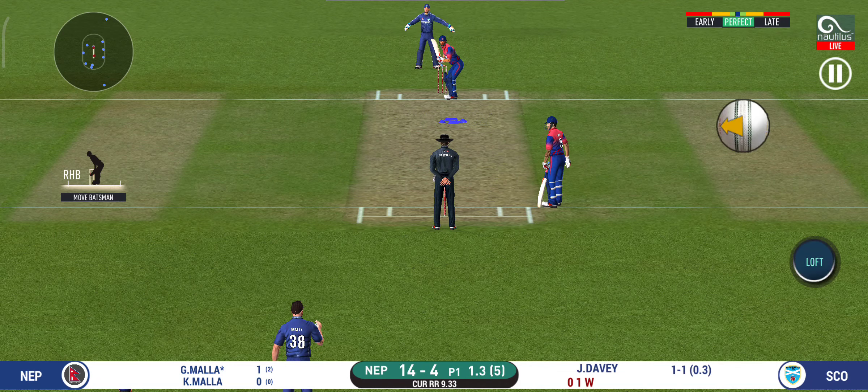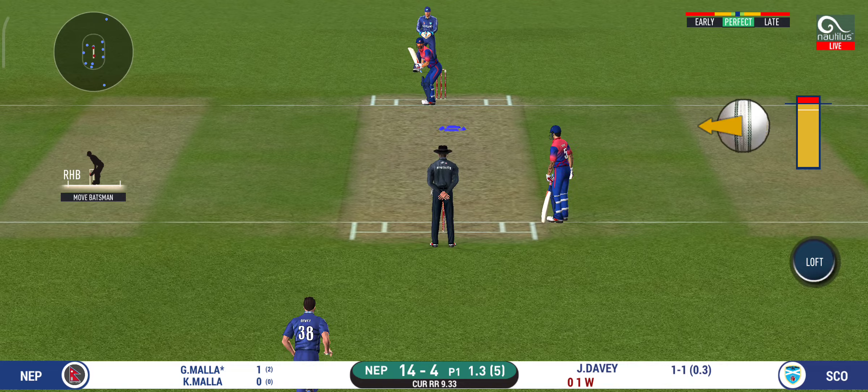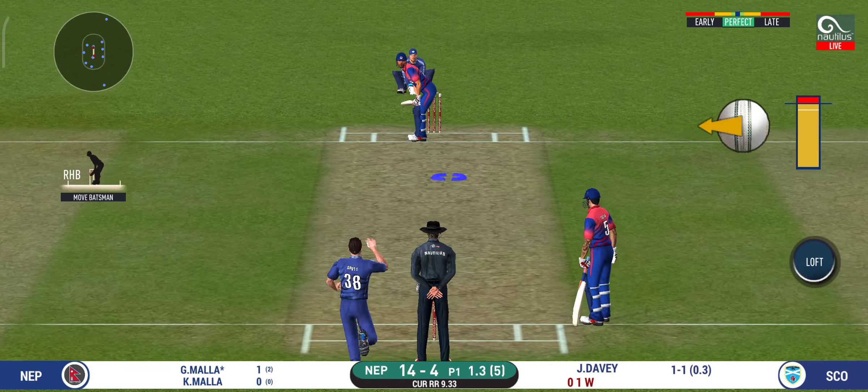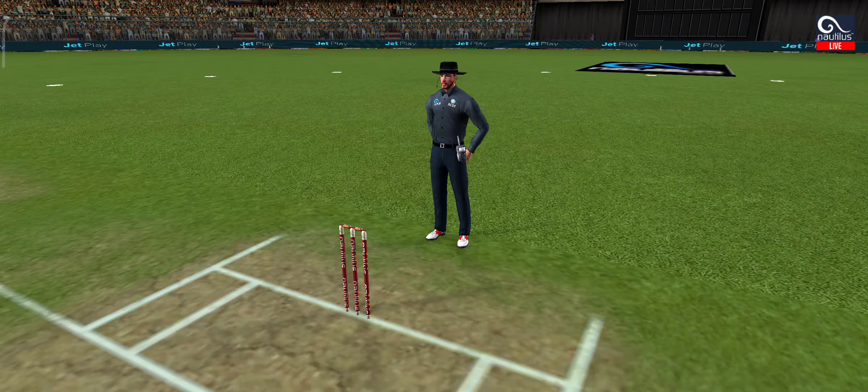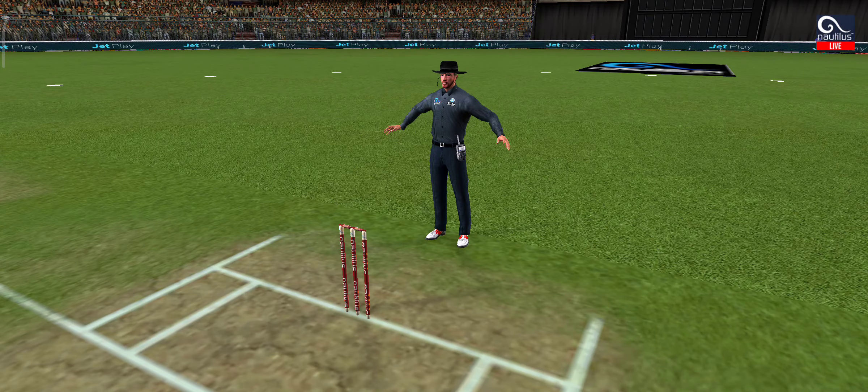There is a fielder at cover. The bowler missing his line here, and that's a wide.